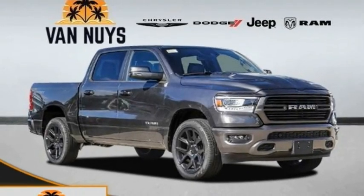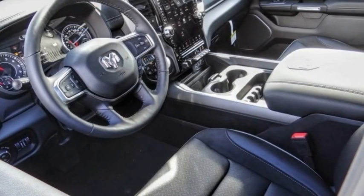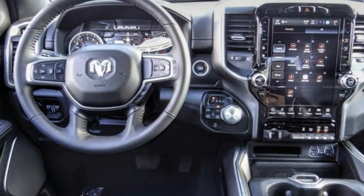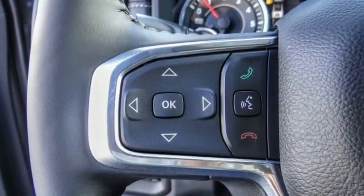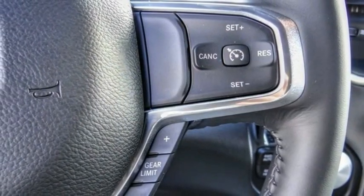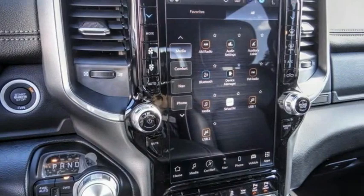We are pleased to show you the 2023 Ram 1500, which went against the Chevrolet Silverado, Ford F-150, and Toyota Tundra — all excellent trucks in their own right. The Ram took home the prize for its well-rounded strengths.